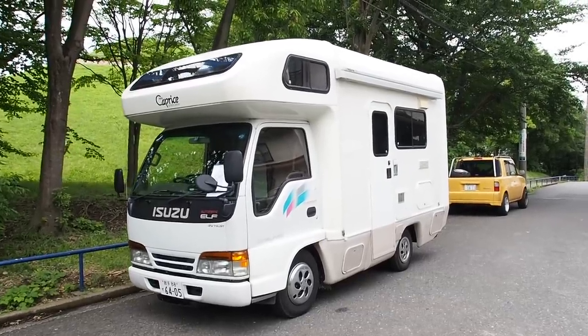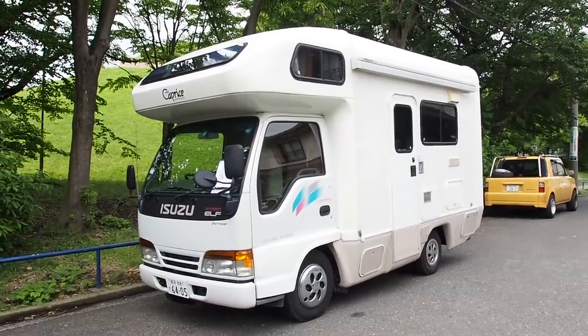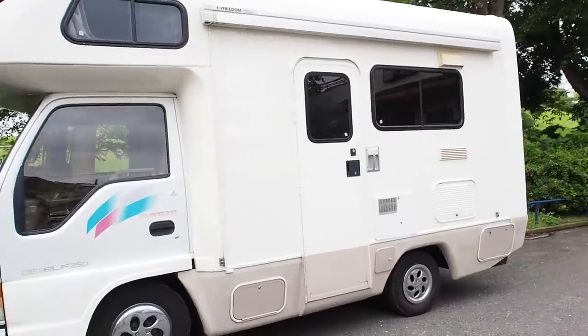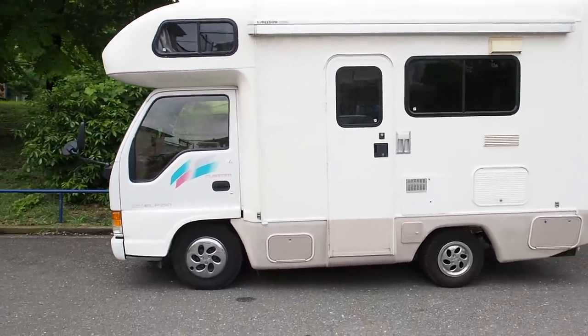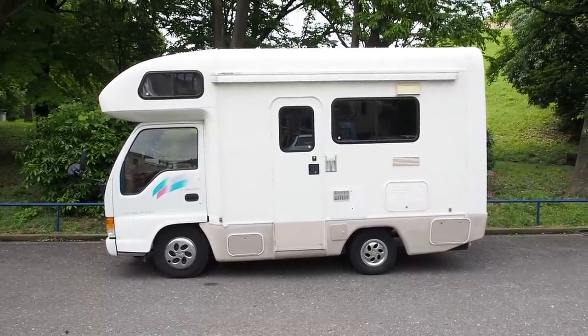Hey there, this is Derek from Pacific Coast Auto in Japan. We're looking here at a Japanese camper. This one is an Isuzu Elf 250. This is a rear-wheel drive version, but you can get these in four-wheel drive. This is a post-purchase inspection video for the camper.